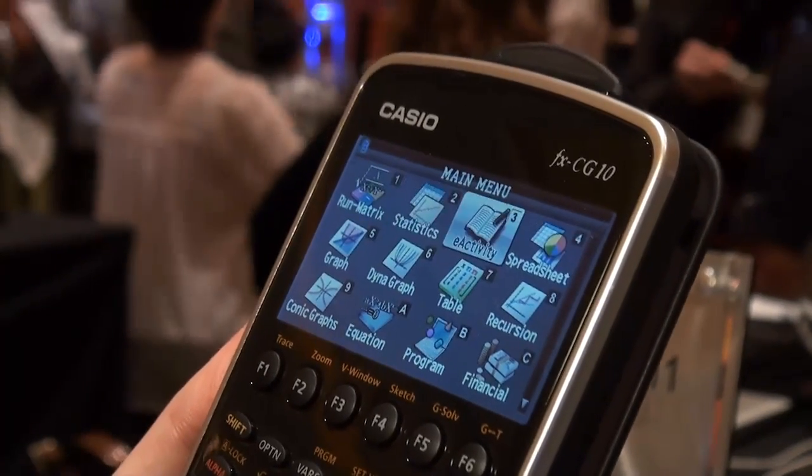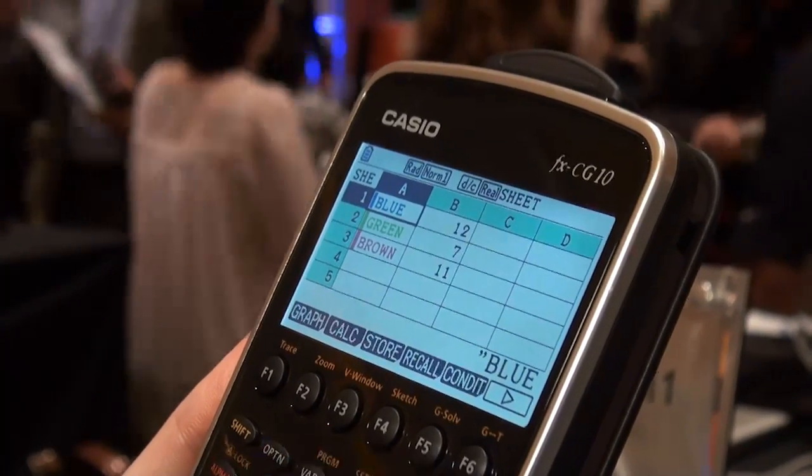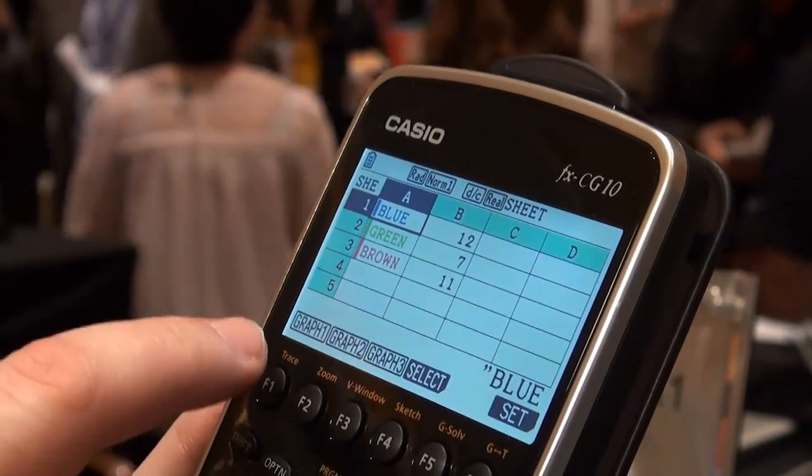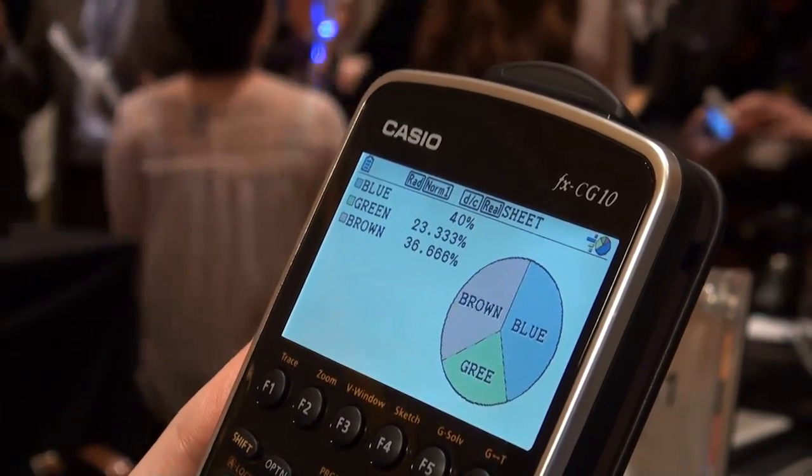And why would you want a colour calculator? Well, one reason might be pie charts. Rather than having a grey, grey and grey pie chart, you might have a blue, green and yellow one. We can see one here. If I go into this spreadsheet, we have a chart that a child might have made of the colour of eyes that his fellow pupils have in his class — they've got brown, blue and green, and there's a representation there.